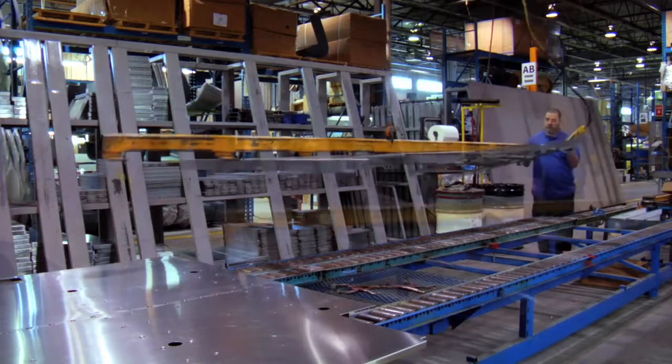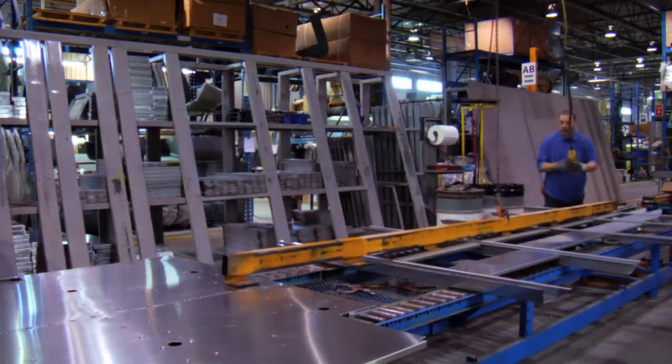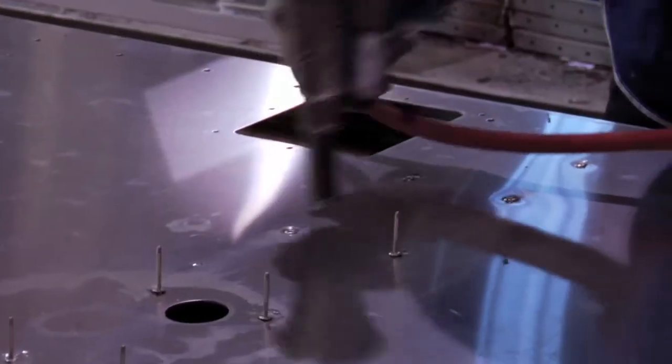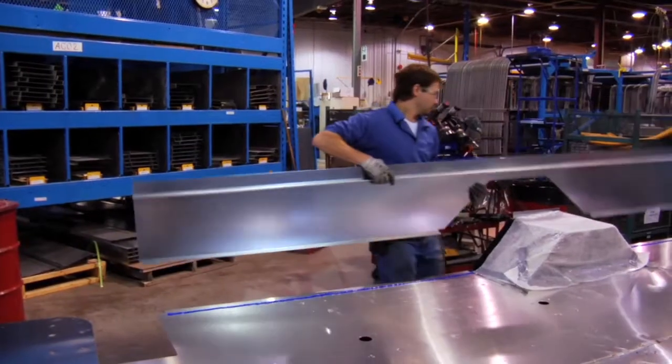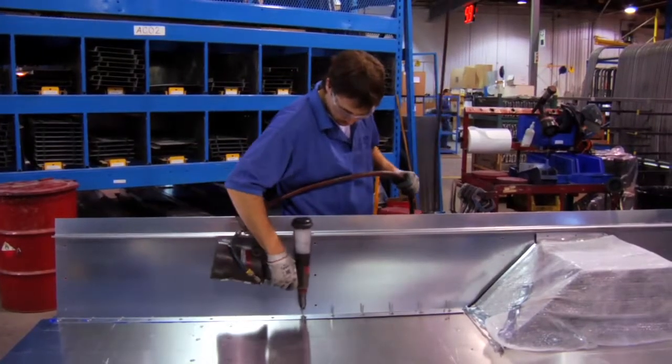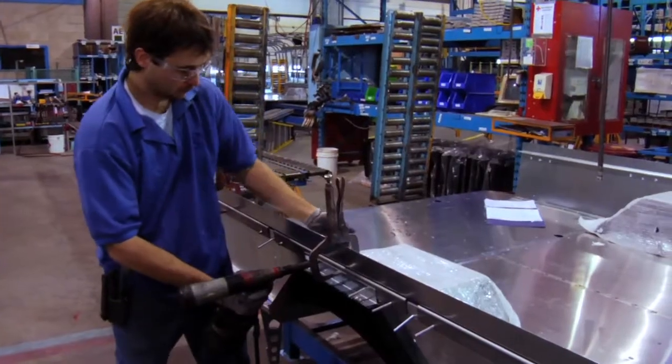All MicroBird buses are built with a metal subfloor that insulates and protects passengers from road hazards. The buses are reinforced with side impact barriers and full-length seat rails, which add rigidity and improve passenger safety.